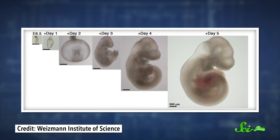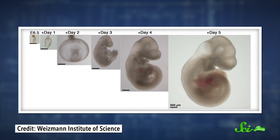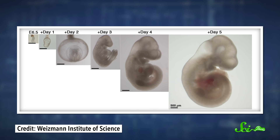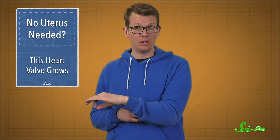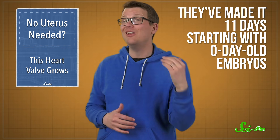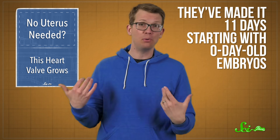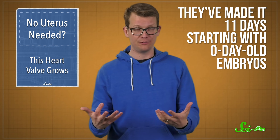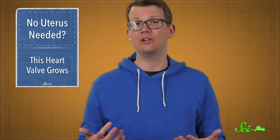And it worked. In their study, they report taking mouse fetuses out of the uterus after five days of development, and sustaining them in the artificial wombs for another six days. The scientists also claim, in as-yet-unpublished experiments, they've made it eleven days starting with zero-day-old embryos — ones pulled from the parent mouse right after fertilization. Either way, that's about halfway through the mouse's 20-day gestation, around the time fetuses start developing legs.